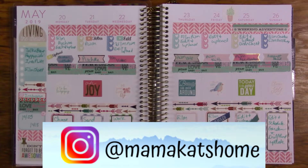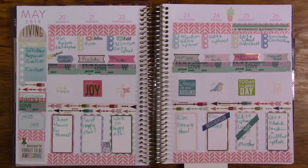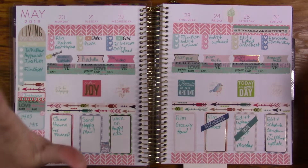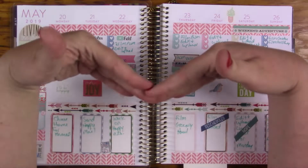Welcome to Mama Cat's Home. Today I'm going to be sharing with you my Recollections planner, which is the planner that I use for YouTube mostly right now. But hopefully in June I will start getting better. I'm getting my mind a little better with some things, so like I've said in the last several videos, I'm trying to get back on track.